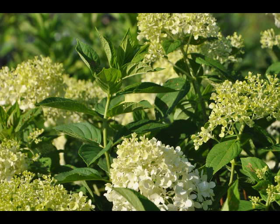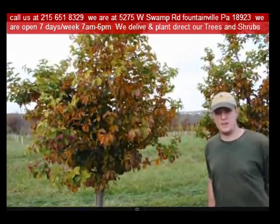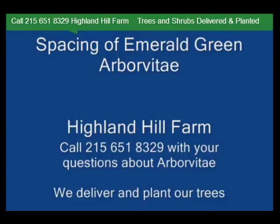So consider the limelight hydrangea for your summer gardens. Highland Hill Farm is located in Fountainville, PA in Bucks County. We're situated close to Philadelphia and New York, so we service the Philadelphia and New York metropolitan area as well as the Washington, D.C. corridor. We ship from our Lenoir, North Carolina facilities, our Fountainville facilities, and our Milan, PA facilities.